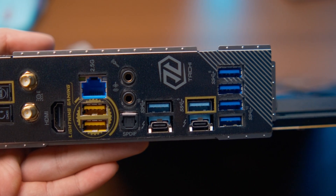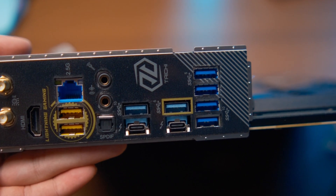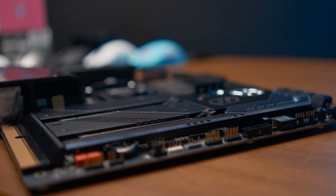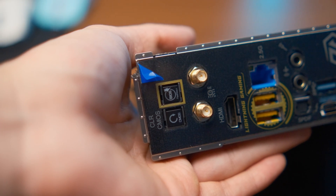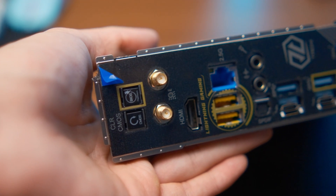Beyond USB, it also has 2.5 gigabit Ethernet with Killer LAN networking and Wi-Fi 6. If you are a power user, a tinkerer, or someone who is often troubleshooting things, this motherboard has a lot of tools for that. It has BIOS Flashback so you can easily update the BIOS without a CPU.